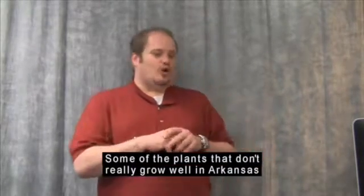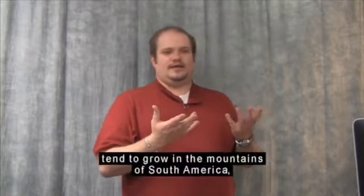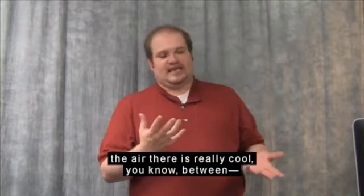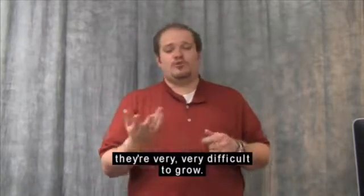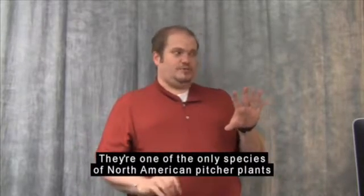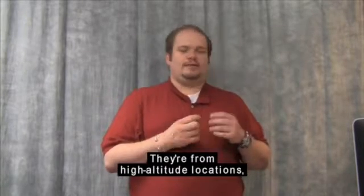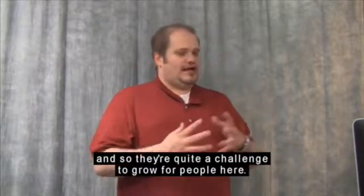Some plants that don't really grow well in Arkansas are the South American pitcher plants — it gets far too hot here for them. South American pitcher plants tend to grow in the mountains of South America at high altitudes where the air is really cool, getting down to the 40s at night. Cobra lilies are a North American pitcher plant native to California — one of the only species of North American pitcher plants not native to the Gulf Coast. They're also difficult to grow here for the same reason: they're from high altitude locations with cooler nighttime temperatures that we can't replicate well in Arkansas, so we don't recommend those for beginners.